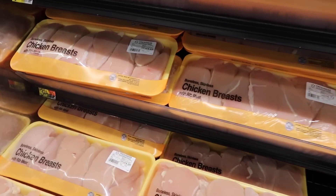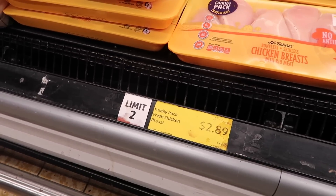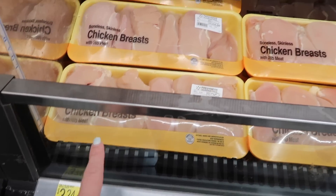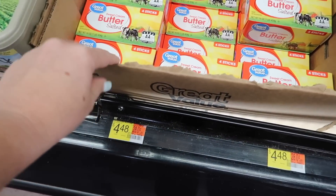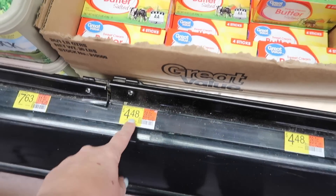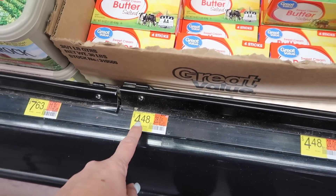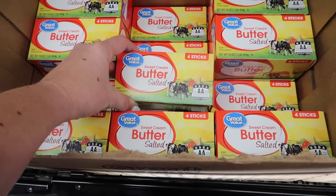I did not pick up any chicken today, but I did note the price at Aldi — it was $2.89 a pound when you buy it in the family pack. Here at Walmart, it is $3.24 a pound. Just a couple of weeks ago, butter at my Walmart was $3.98 for a pound, and now it's $4.48. I remember this time last year it was $3.58. The price at Aldi is better.